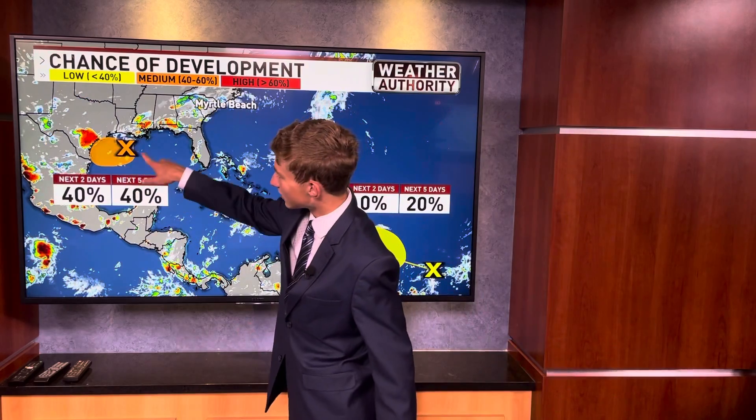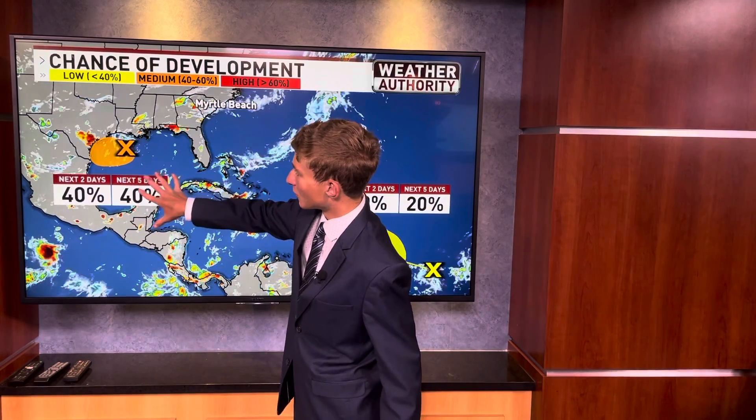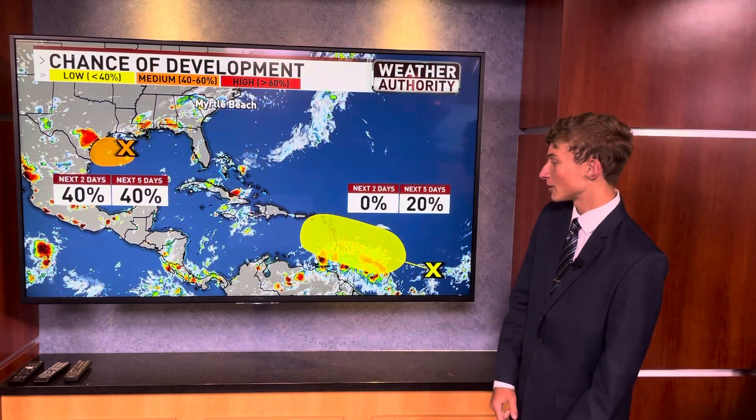The other two areas I'm watching in the tropics: there's a decent-sized area of convection currently in the northwestern Gulf, with only about a 40% chance of development. If it does impact anywhere, it'll be in Texas. And then we also have another area of convection that only has a 20% chance of forming over the next five days. So bottom line, there's not a single thing to worry about in the tropics here in the Carolinas.